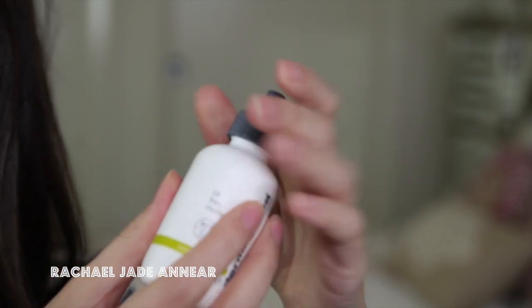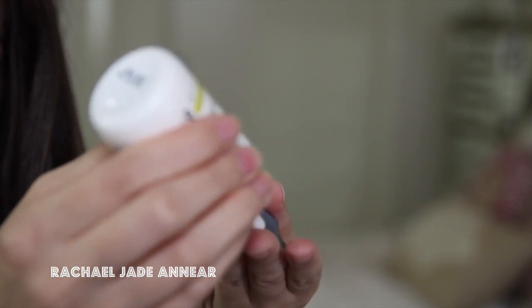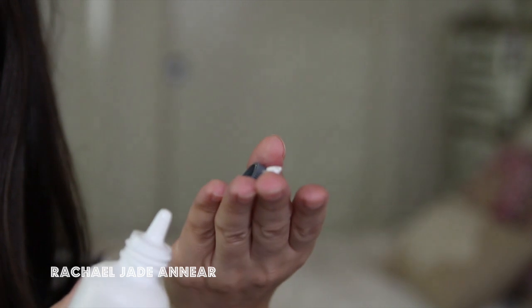We need to prep our skin first and I like to use a product that combines your moisturiser, your primer, and your sunscreen in one. I'm using the Dermalogica Oil Free Matte. This has SPF 30 in it and it's also part of their Medibac Clearing Range, which is great for somebody like me who has acne-prone skin.